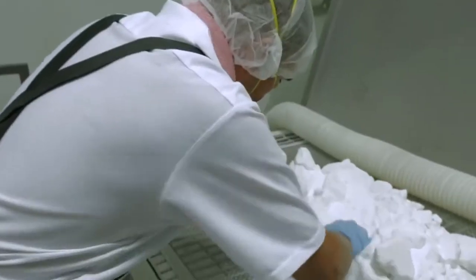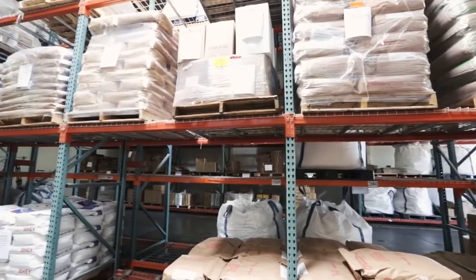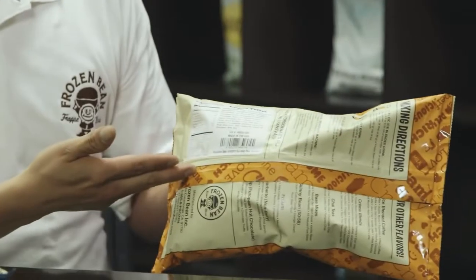We manufacture beverage mixes for the top food service retailers around the world. 70% of our business is overseas and international law is changing — we're no longer allowed to put labels on the bag. We're using the thermal transfer printer to do the front and then the back nutrition label on the bag.